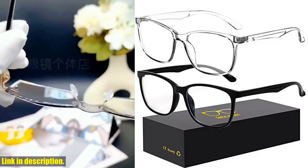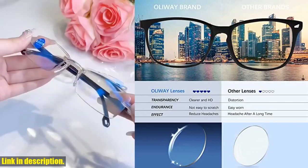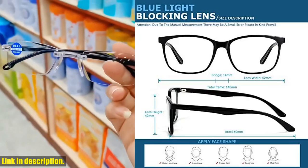Hey there, welcome back to our channel. Today we're bringing you an exciting review of the Oilway Blue Light Blocking Glasses. If you're someone who spends a lot of time in front of a screen, whether it's for work, gaming, or just watching TV, then these glasses are a game changer for you.